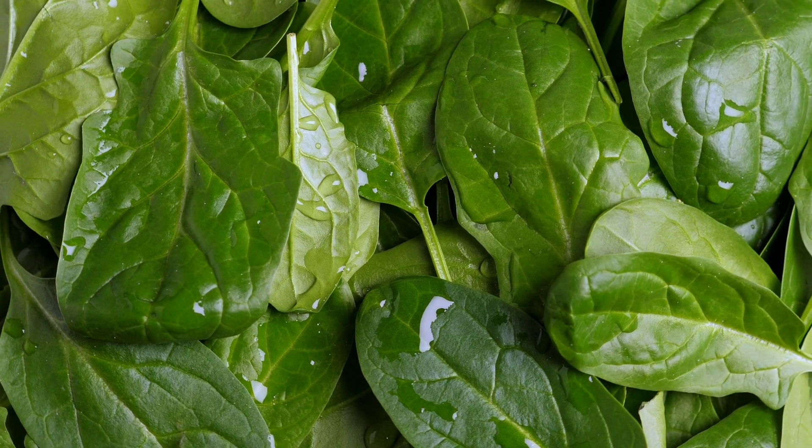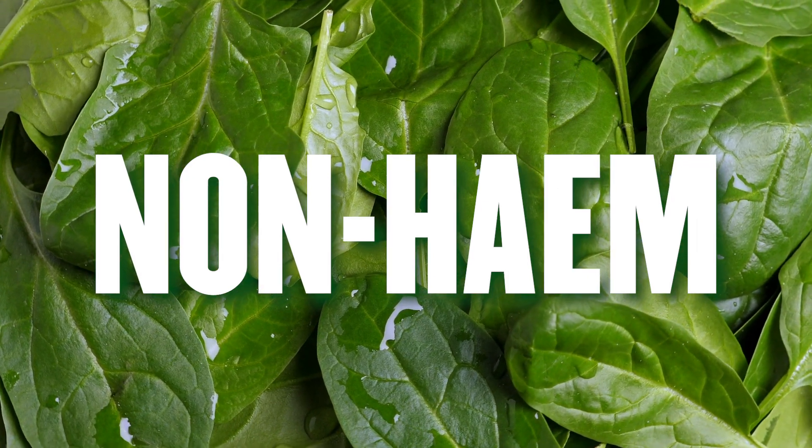Remember I mentioned haemoglobin earlier? Heme is an iron-containing compound which forms the non-protein part of haemoglobin. Plants and iron-fortified foods contain non-heme iron only. This form must be solubilised and hydrolyzed before absorption is possible. Hydrochloric acid in the stomach performs this function, but the reaction can also be helped along by ascorbic acid, more commonly known as vitamin C.